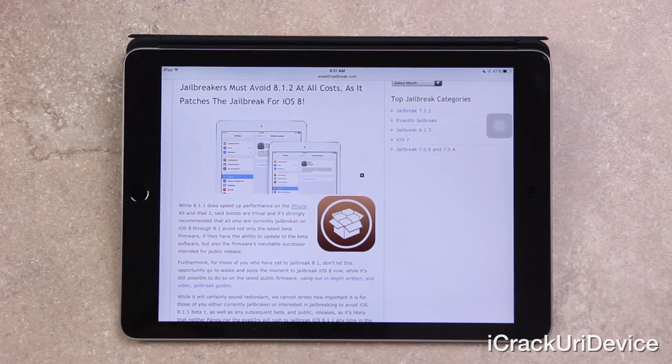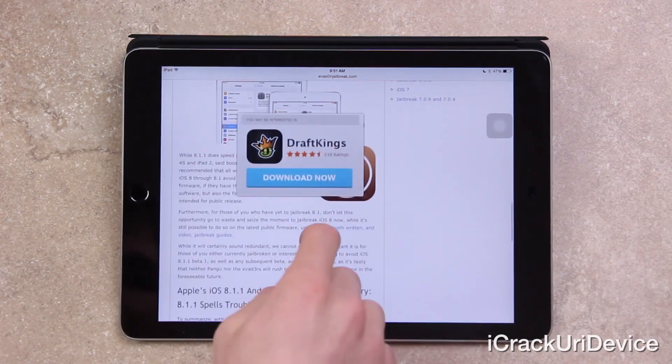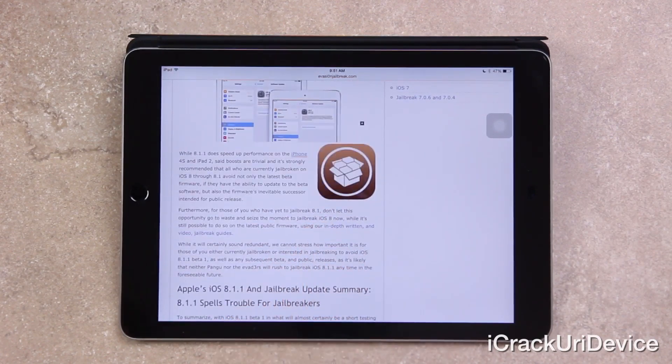For those who have yet to jailbreak 8.1, don't let this opportunity go to waste — seize the moment to jailbreak iOS 8 now while it's still possible on the latest public firmware. Be sure to follow my untethered Pangu jailbreak iOS 8 through 8.1 video tutorial. I cannot stress how important it is to avoid iOS 8.1.1 beta 1, as well as any subsequent beta and public releases, as it's likely that neither Pangu nor the evaders will rush to jailbreak iOS 8.1.1 in the foreseeable future.